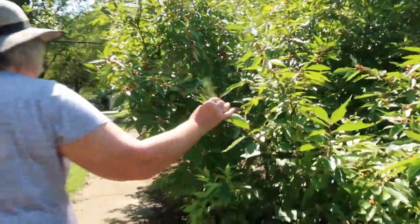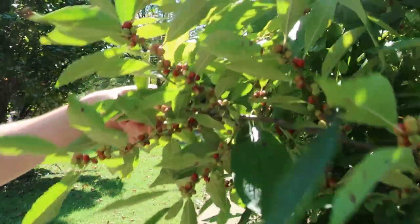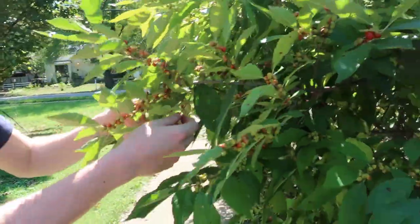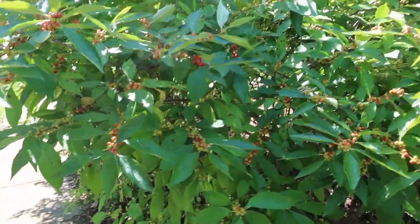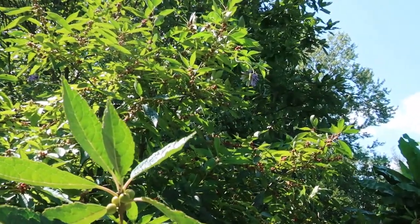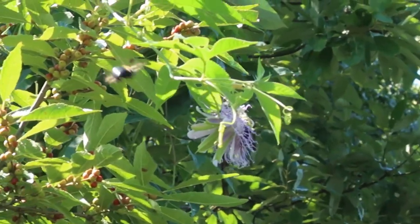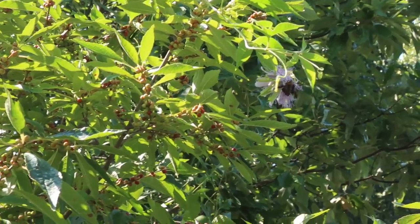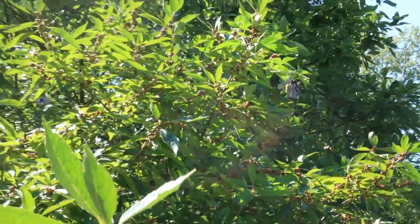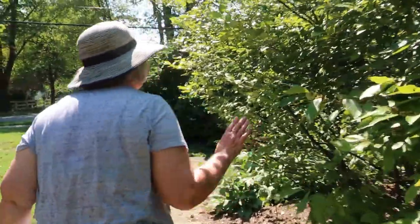This is our winterberry holly. They'll be brilliant red — this is a deciduous plant, which means it loses its leaves. So it will be so showy in the wintertime with those big bright red berries. And there's a passion flower right up there too — yes! There's a big bumblebee on it. We've got one male and four females here. We made sure to get berries — the females are the only ones that produce berries, but the male has to pollinate the females.